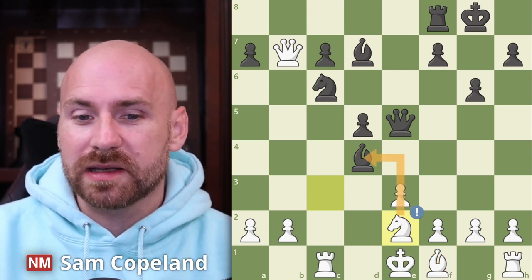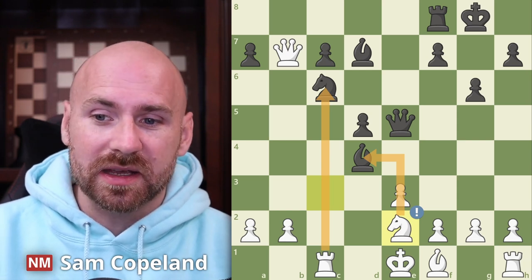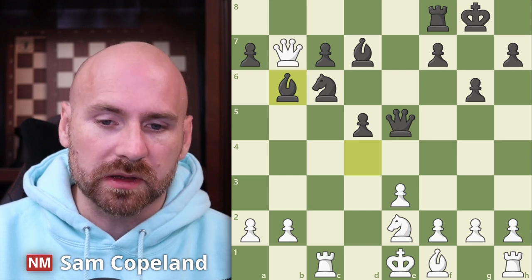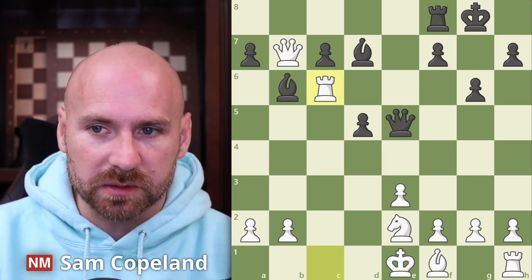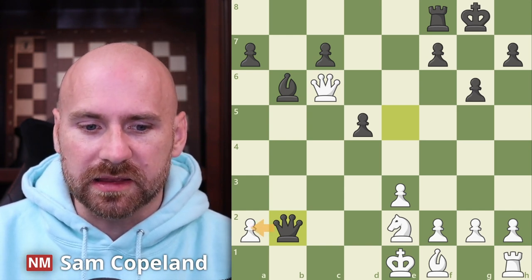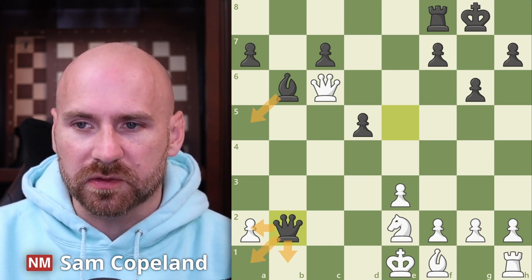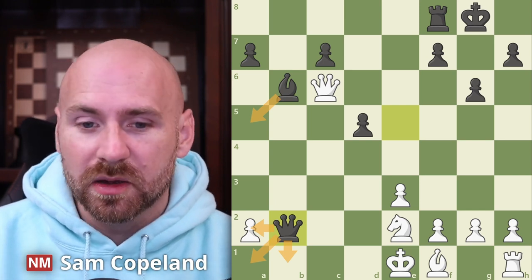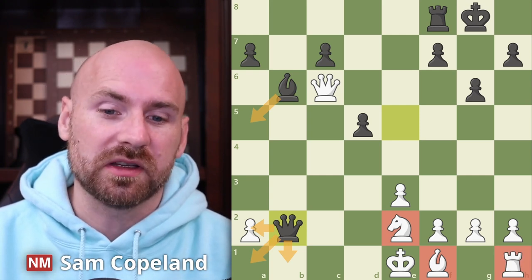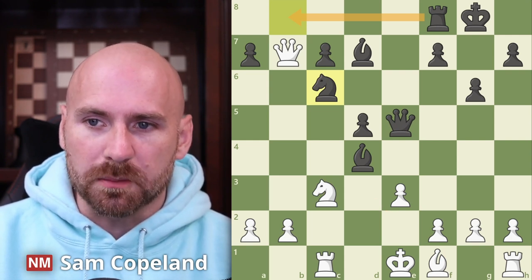The point of knight e2 is that you're attacking the bishop on d4 and the knight on c6. However the computer points out that after knight e2 black can continue to sacrifice. After knight e2 bishop to b6 saves the bishop, and white's only real follow-up is to capture on c6. But after bishop takes, queen takes, and queen takes b2, black has two pawns for the piece, is threatening to take the pawn, and also has bishop to a5 check. There are a lot of checks on the first rank and the computer says black is still better, which isn't shocking — white is still a long way from finishing development, castling, and resolving the issues in this position.